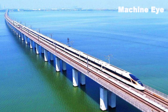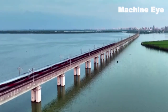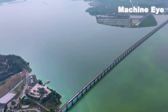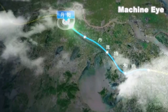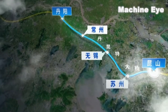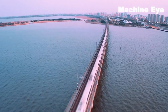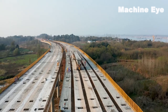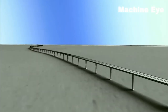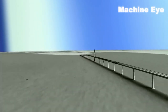Next up, we have the Danyang-Kunshan Grand Bridge, an engineering marvel that stretches over 164 kilometers and holds the title for the world's longest bridge. This high-speed railway bridge connects the cities of Danyang and Kunshan, showcasing China's commitment to efficient transportation infrastructure. With meticulous attention to detail and advanced materials, it stands as a symbol of China's dedication to pushing the boundaries of bridge construction.